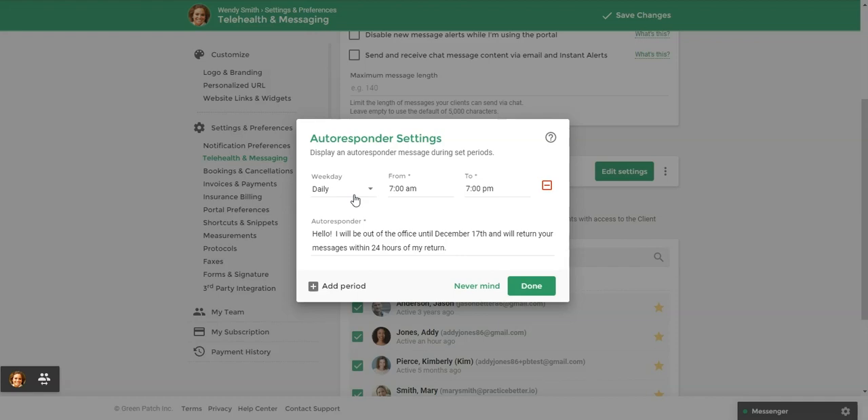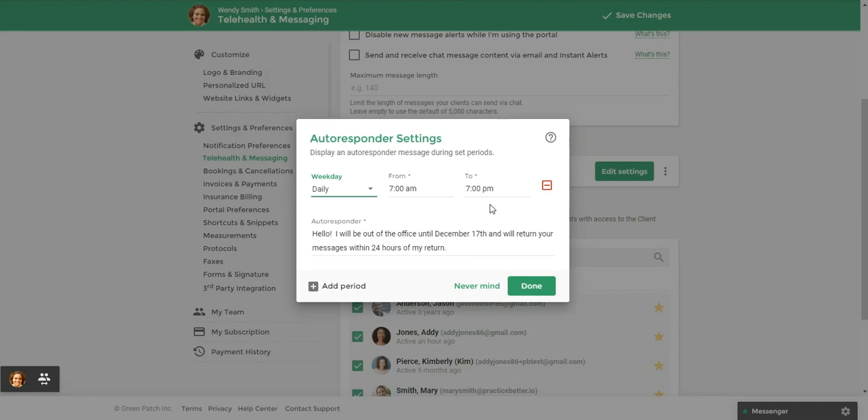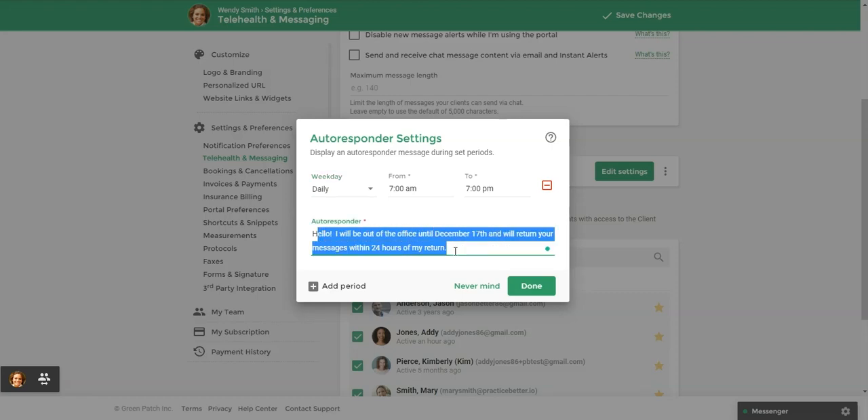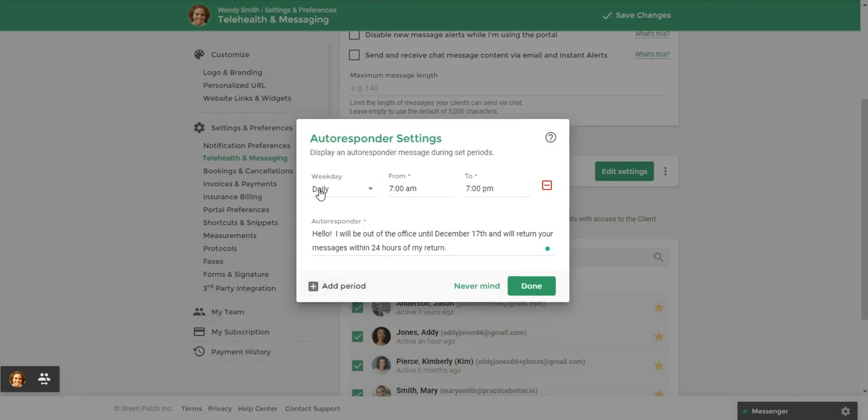Because I'm going to be gone for over a week, I've checked off all the days of the week, and then from 7 a.m. to 7 p.m. — if I get a one-to-one chat from a client, they will receive an auto responder with this message. You can set up multiple periods; for example, Monday, Wednesday, Friday from 7 a.m. to 7 p.m., and then Tuesday, Thursday from noon to 8 p.m. But in my case, I just want one period covering all seven days, and then I'm going to click Done.